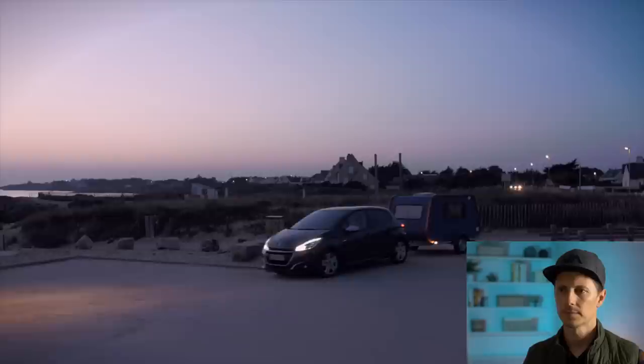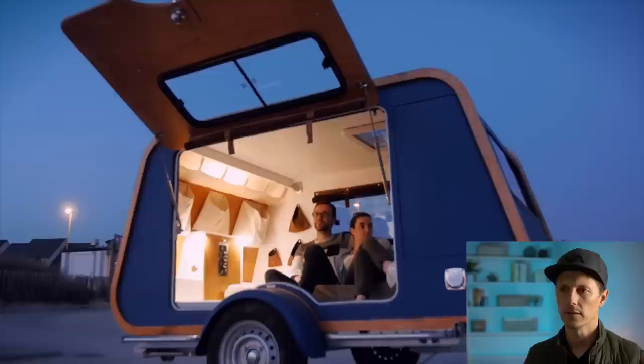I just love the shape of this. That's a little car pulling it too. Man, I want their life.